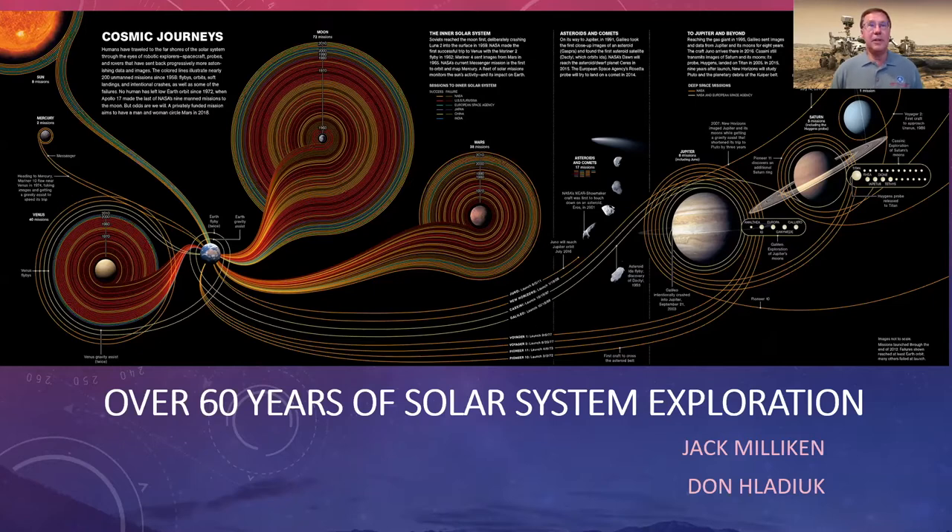Looking at this busy graphic, in the upper left corner you'll see the sun, where we'll start. There are planets like Mercury, Venus, Earth, Moon, Mars, and beyond, and all those circles or swirls are missions that have gone to these worlds. This graphic is from late 2012, about nine years old, but it gives you an idea of how many missions have explored the inner planets, getting fewer as you go to the outer planets.